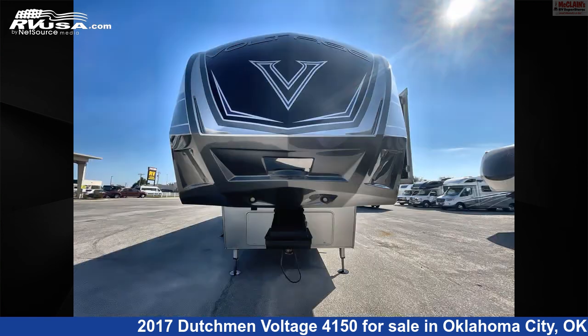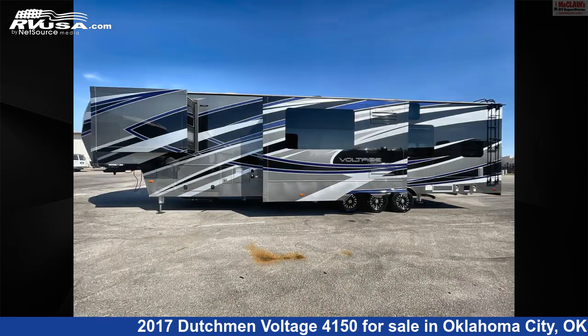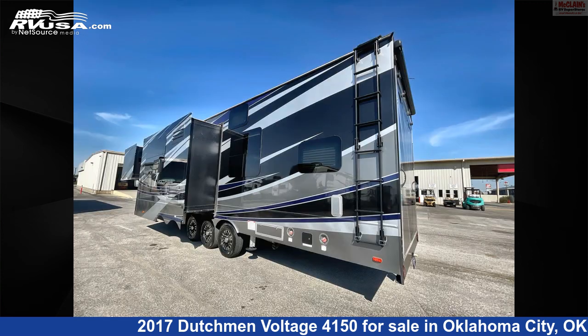This used Dutchman is 44 feet 1 inch in length and features two slide-outs, sleeps 7, spare tire kit, CO detector, smoke detector, air conditioning, TV, oven, external shower, LP detector, refrigerator, and 160 gallons fresh water capacity.